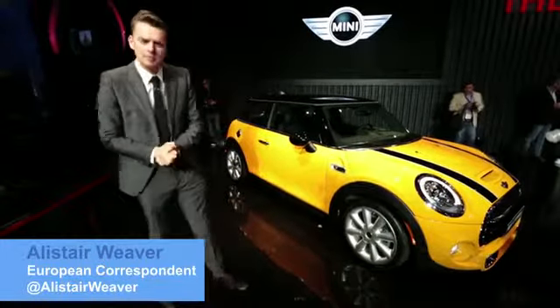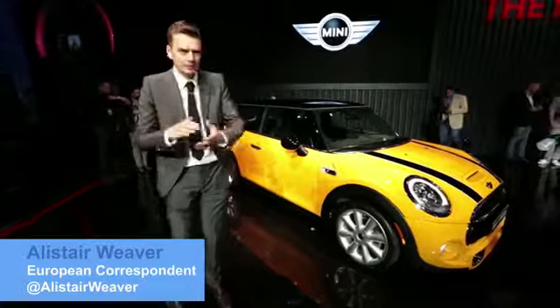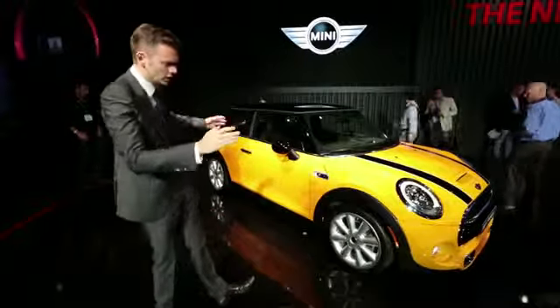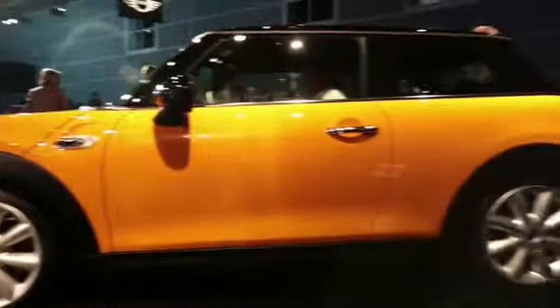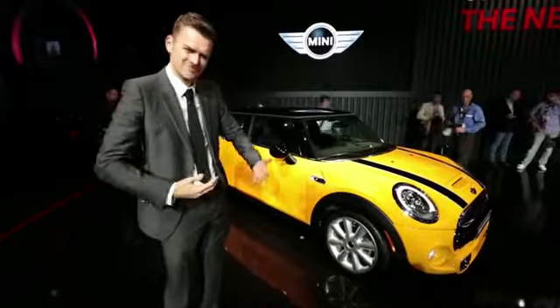Meet the new not-so-MINI MINI. The third generation of the BMW MINI has grown in almost every direction. It's four inches longer and almost two inches wider. But more importantly than that, it actually looks bigger, and if we're honest, a bit, well, fatter.